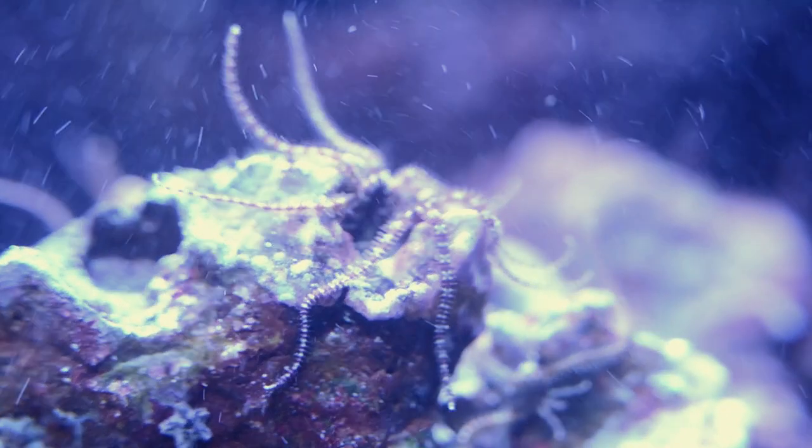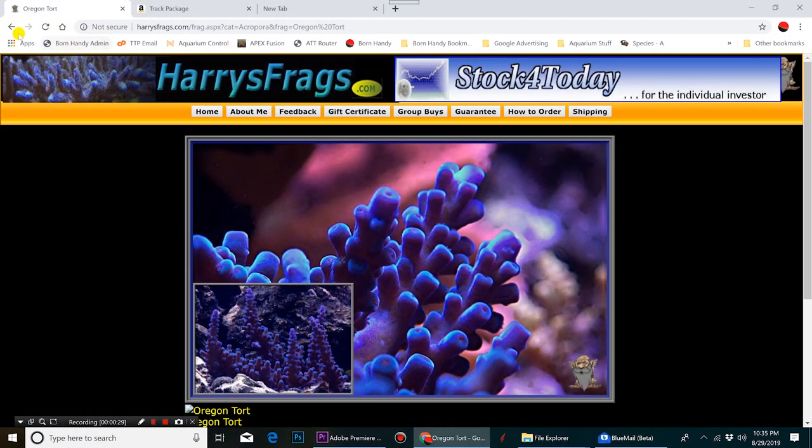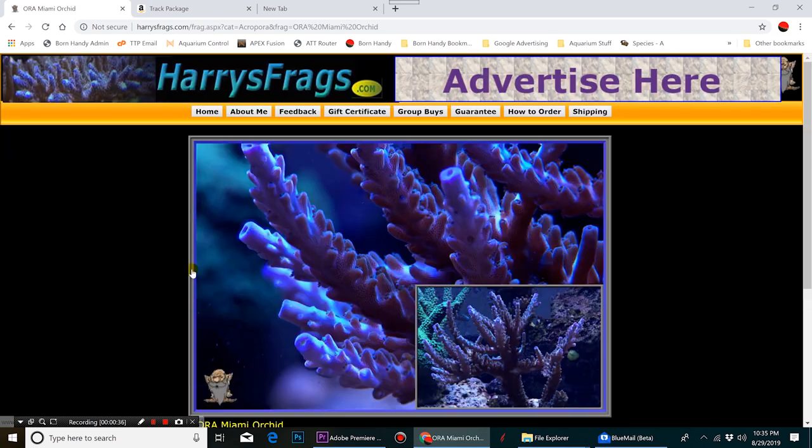As luck would have it, I live within a reasonable driving distance from the grow location for harrysfrags.com. He has a handful of nice show tanks, but was converting one of these to a frag tank, so he put a post on the forum about selling the live rock out of the tank.